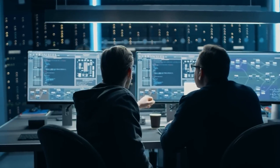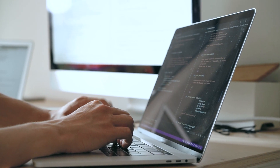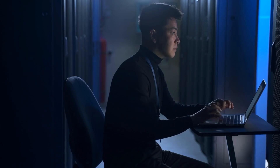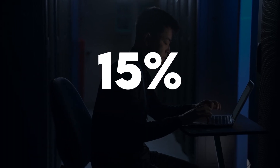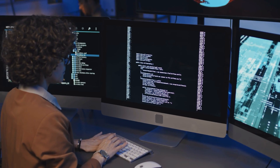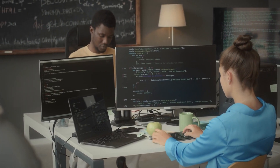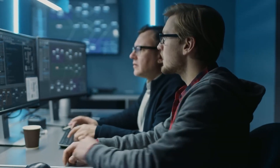Almost every one of us struggles with repetitive tasks that drain time and resources. But what if you could automate these tasks in minutes without needing technical skills? Right now, only 15% of people and companies using AI are fully leveraging its potential. Businesses are either spending too much time or money, or worse, missing out entirely.